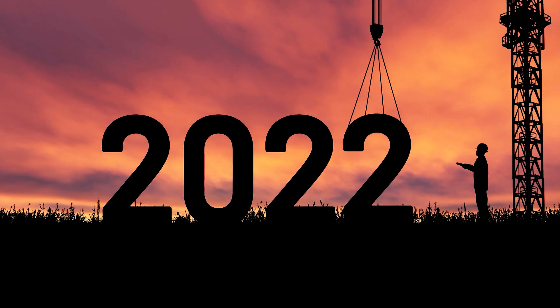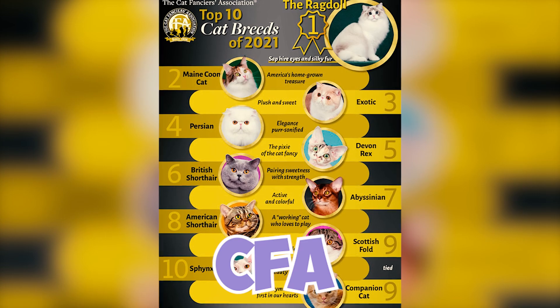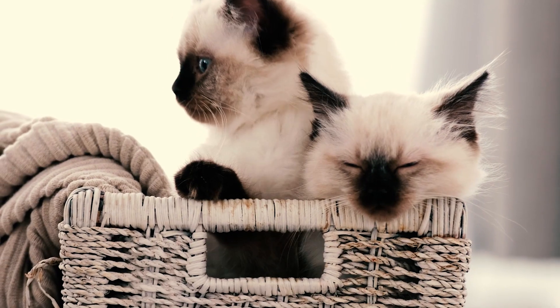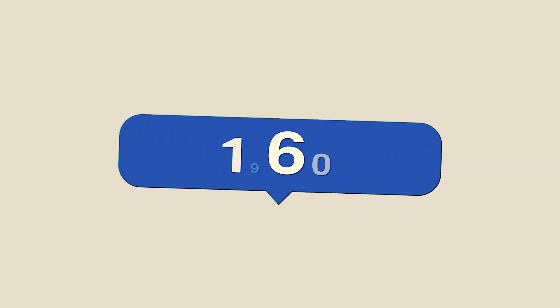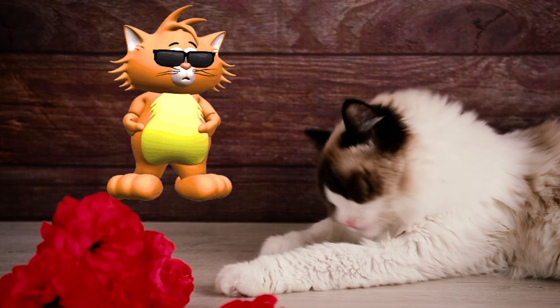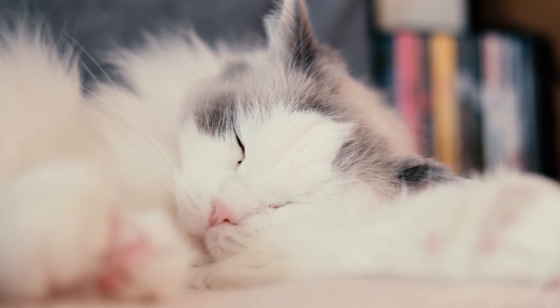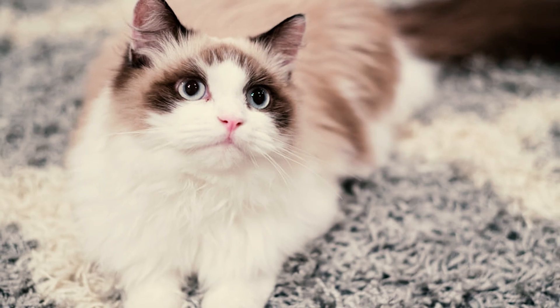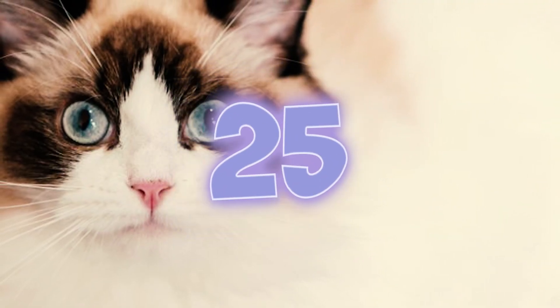Fact 23: In 2022, Ragdolls were the number one most popular breed in America according to CFA registrations, holding this position for four years in a row. Fact 24: During the early 1960s, a breeding pair of Ragdolls was brought to the UK; following them, eight more cats were imported, solidifying the breed's presence and earning official recognition from the Governing Council of the Cat Fancy.